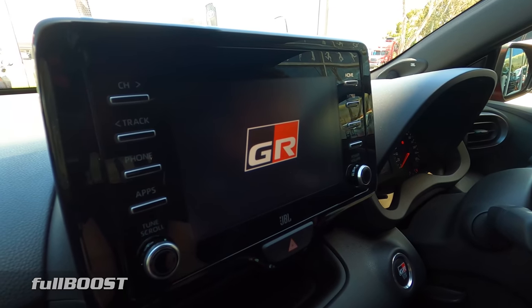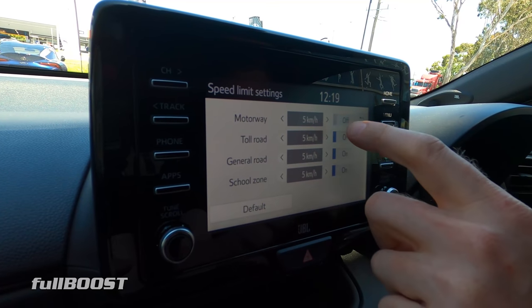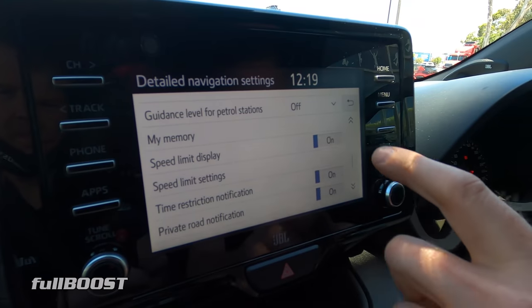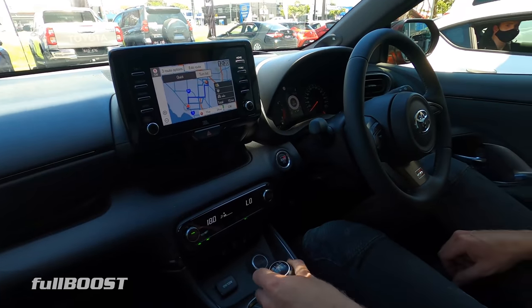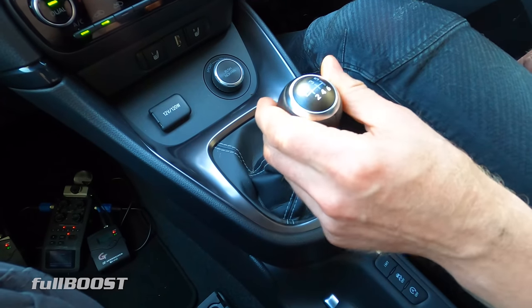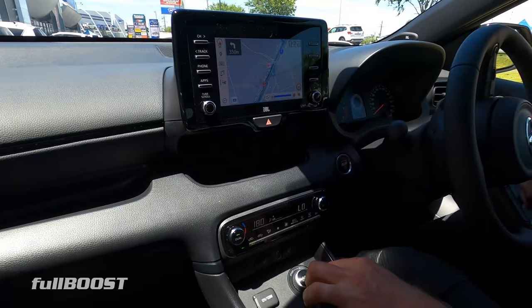First step on every new Toyota: speed limiter settings — off, off, off, off. Now she won't annoy us. The gearbox is very positive and makes a lot of noise through the linkages, but it's super positive and very tight. The bushings are really nice. Let's take it back to the workshop and put it in the air. It's got a nice head-up display.